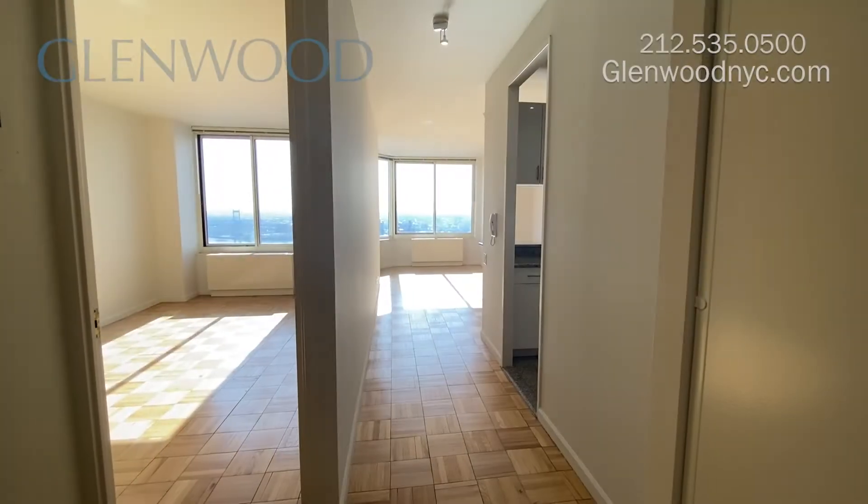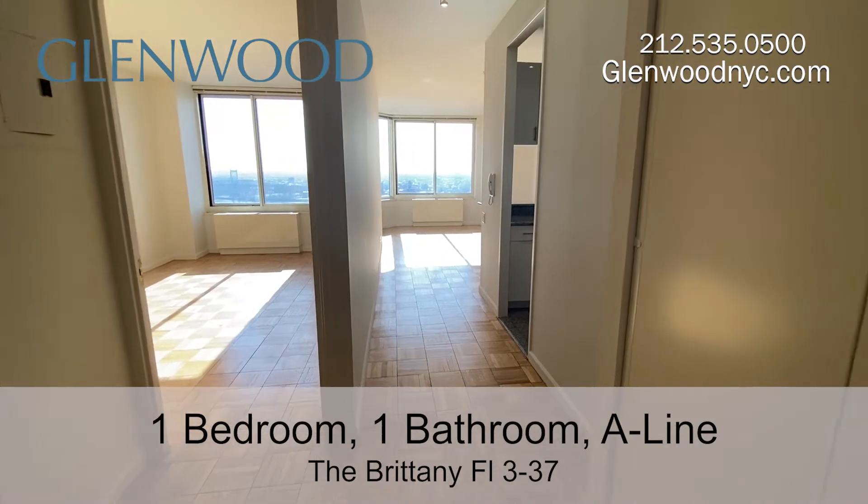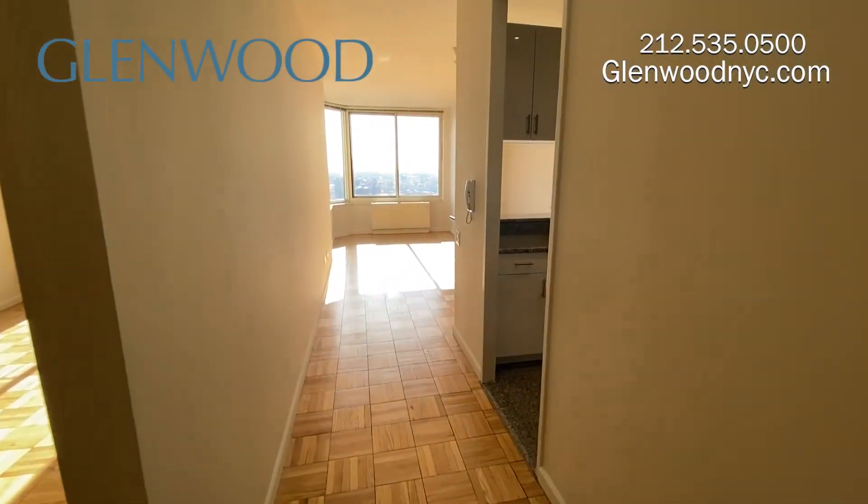Welcome to The Brittany, a Glenwood property. This is a one-bedroom, one-bathroom home on the A-Line on Manhattan's Upper East Side.